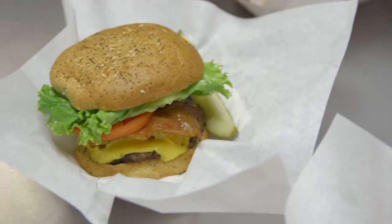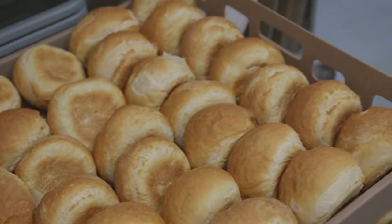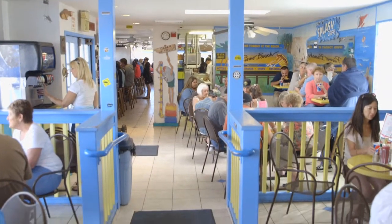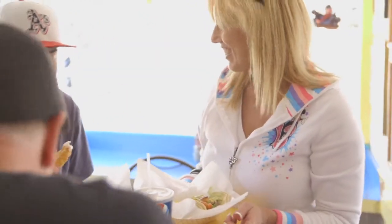We do flatbreads with seared ahi, burgers, hot dogs, salads and wraps, lots of fish tacos. And we bake all the bread bowls. We bake five different kinds of artisan breads, cookies, cakes. Splash Cafe has a great environment, great food, at a good value, and is very family friendly.